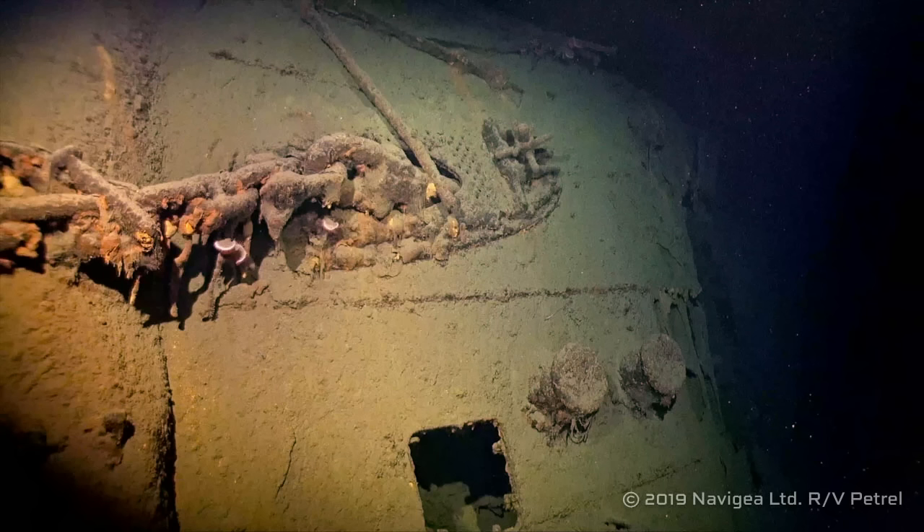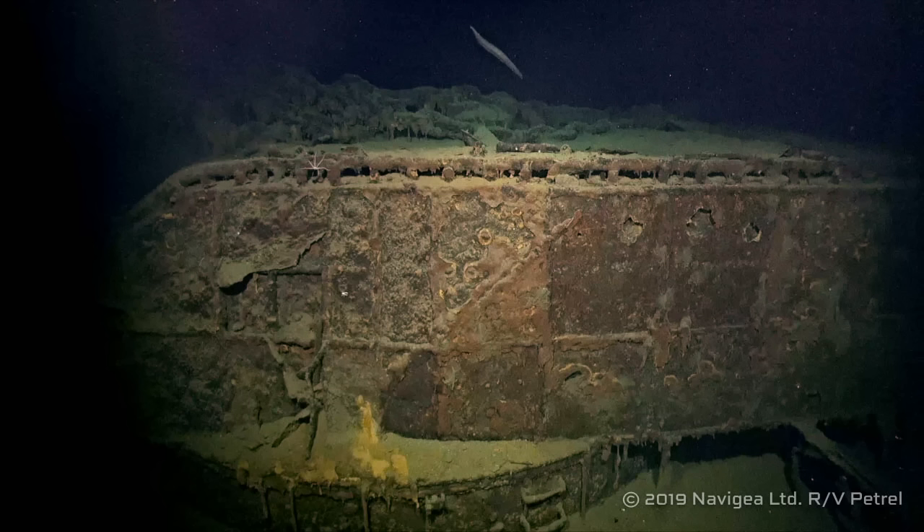A closer look at the debris on turret one: other than the whole folded-back-over-a-turret situation, this is actually quite intact. The anchor chain is still in place and the deck hasn't fallen apart — if this wasn't on top of the turret, you'd think the bow was fine. Moving on to turret two, we only have one picture — a side shot showing a largely intact turret. It's rusted out and covered in silt, but there's no immediately obvious battle damage, although there's also no good view of the guns themselves.